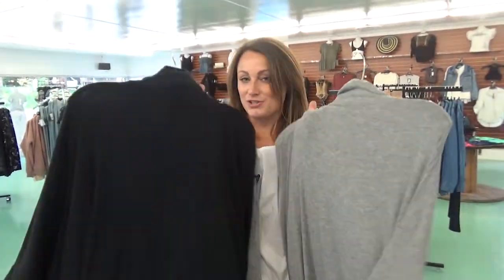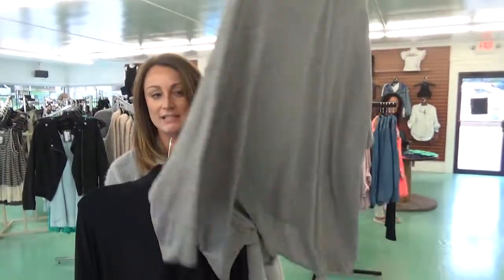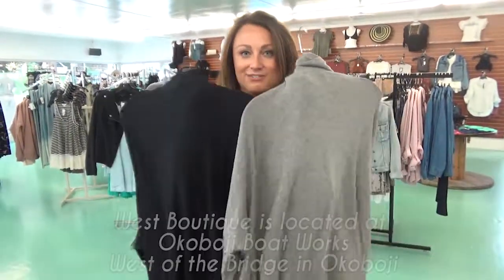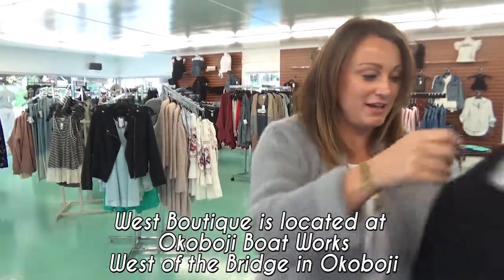We were so excited to get these — they're a lightweight flowy turtleneck from Free People, longer in the back to wear with leggings. Love it in the gray, love it in the black. The feel and hand of this is really good, really fun.